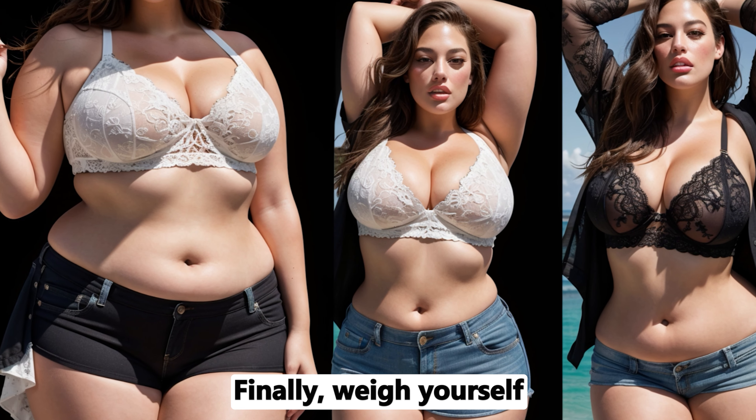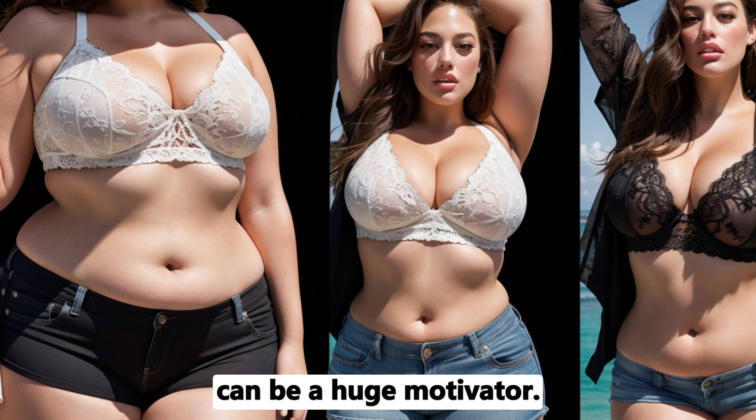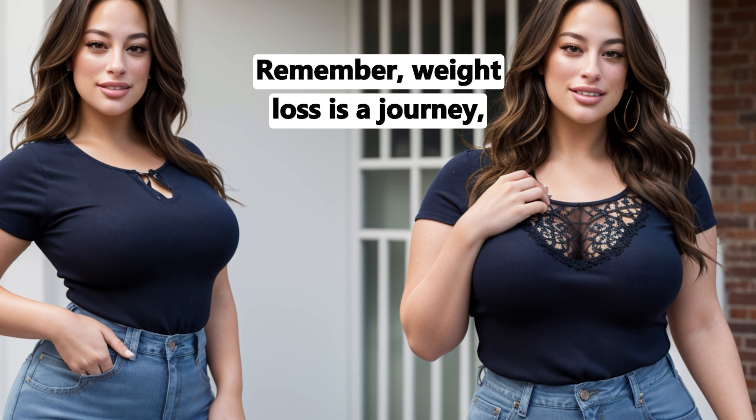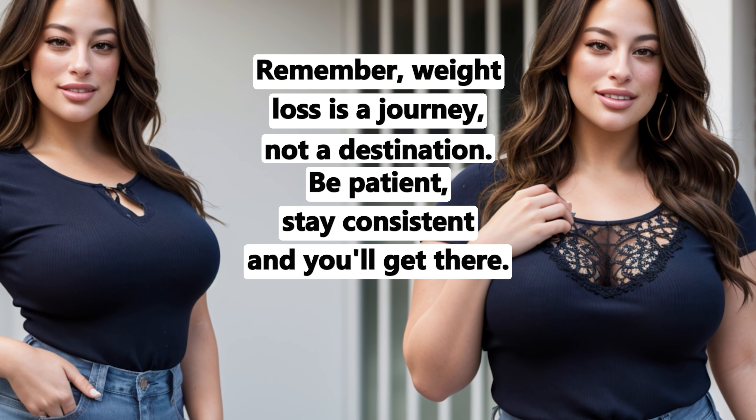Finally, weigh yourself regularly to track your progress. Seeing the numbers go down can be a huge motivator. Remember, weight loss is a journey, not a destination. Be patient, stay consistent, and you'll get there.